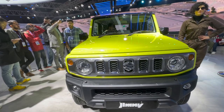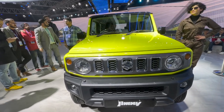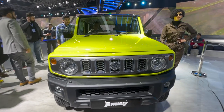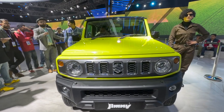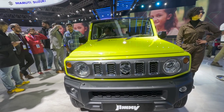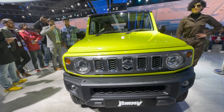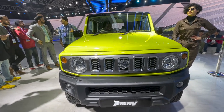As for the engine and transmission, the engine would be a 1.5-litre petrol unit which we have seen in the Grand Vitara and the Breza. For the transmission, we will get a 5-speed manual and a 4-speed automatic. The expectation is that this will be an all-grip 4x4 variant only — we do not expect any front-wheel drive or rear-wheel drive option.